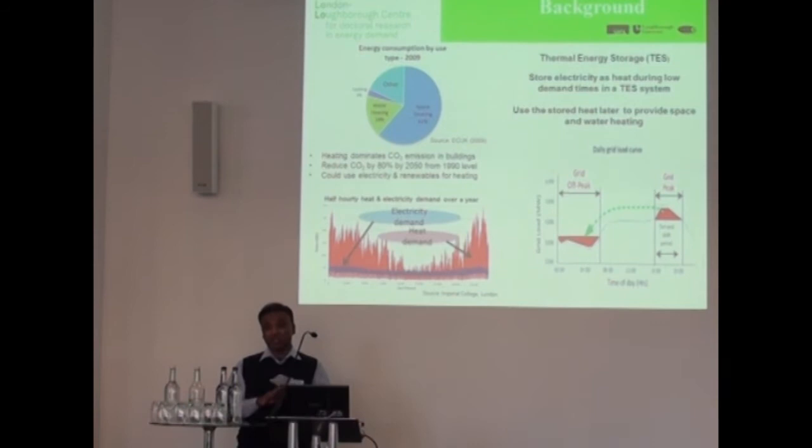And this is where thermal energy storage I think can play a big role. In this context, thermal energy storage basically means storing heat from electricity during off-peak times and then using the stored heat during peak times to meet the heating needs.